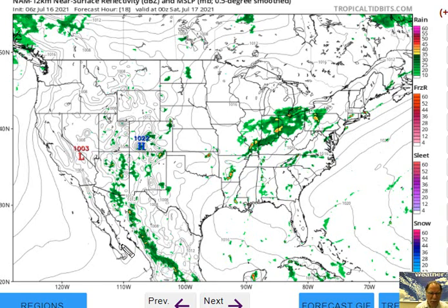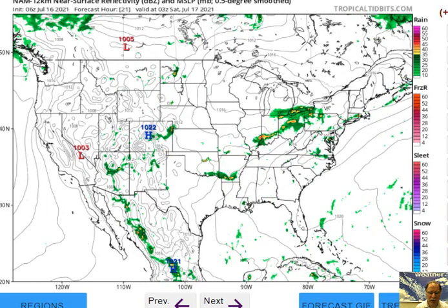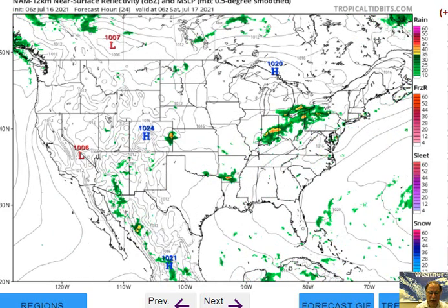With this kind of thermal low, air flows towards the low pressure — air coming in toward the thermal low, which is not uncommon at this time of year in this part of the nation. That monsoonal flow is producing some showers and thunderstorms across the southwestern states.